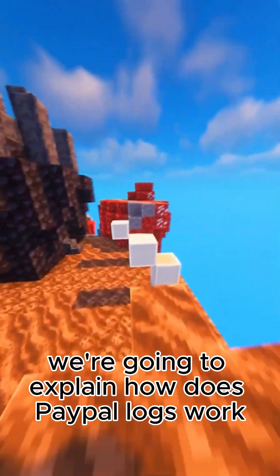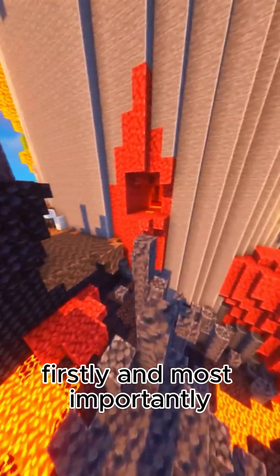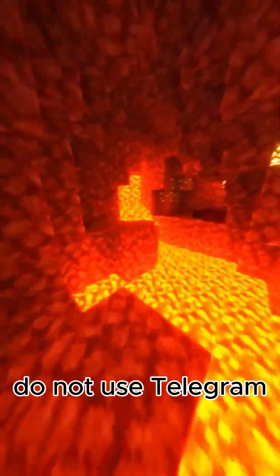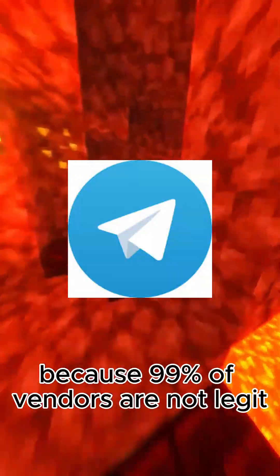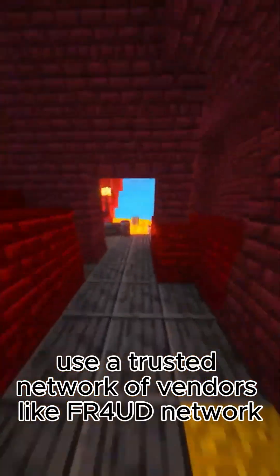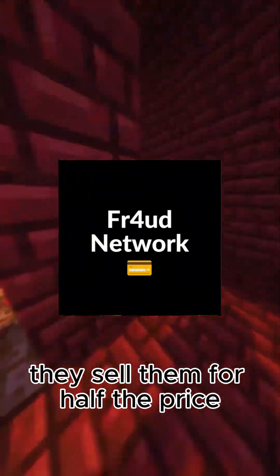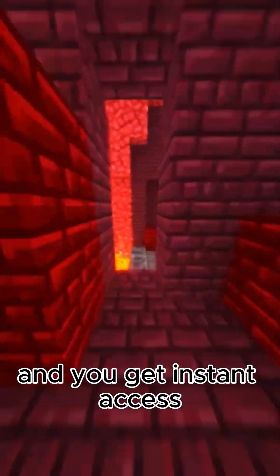In today's video, we're going to explain how PayPal logs work. Firstly, and most importantly, you need a trusted vendor. Do not use Telegram because 99% of vendors are not legit and they will most likely scam you. Instead, use a trusted network of vendors like FR4UD Network. They sell them for half the price and you get instant access.